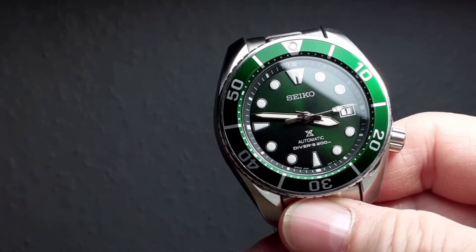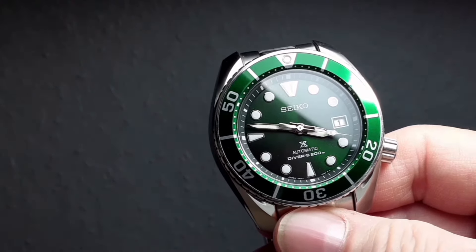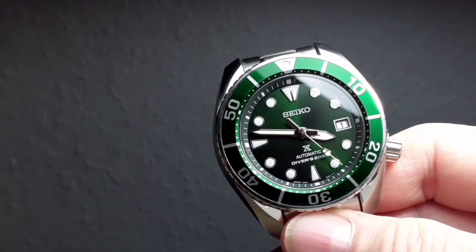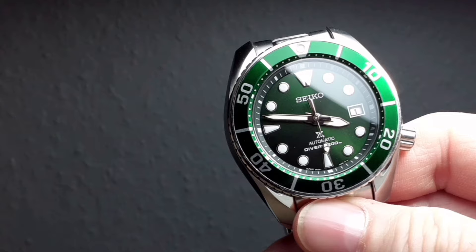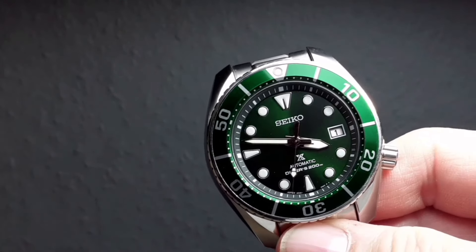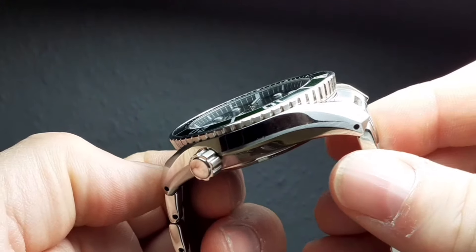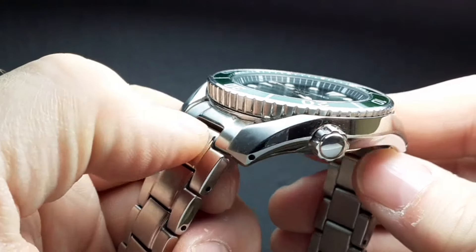If you were looking for an authentic Seiko diver with all the hallmarks of the much more expensive Marine Master, for what is actually a slightly smaller size — believe it or not, because this is still big — I don't think you'd go much better than the Seiko Sumo. I've been very, very impressed by the overall case design, the work and effort that's gone into it, particularly at this price point.